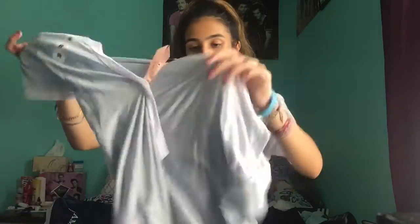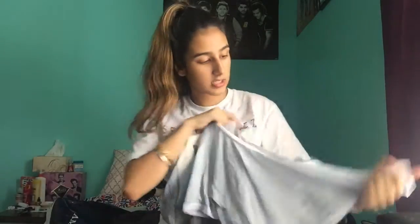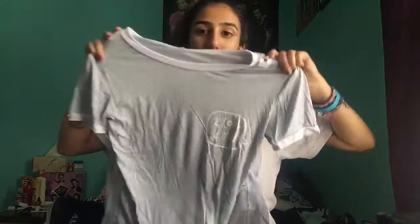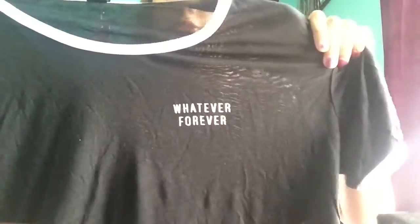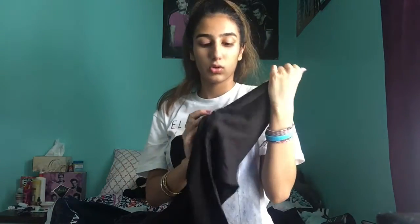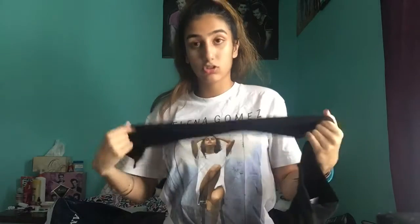The first shirt says 'Too Cool For You' — it's wrinkly so you can barely see it. I also got a black one with a pocket that says 'Whatever Forever,' which is literally my motto. Then I got these Puma leggings — they're just black with the Puma logo here and text down the leg. They're really comfortable and I'm super excited to wear them for school.